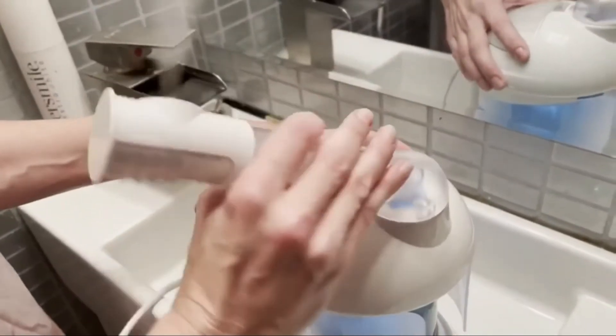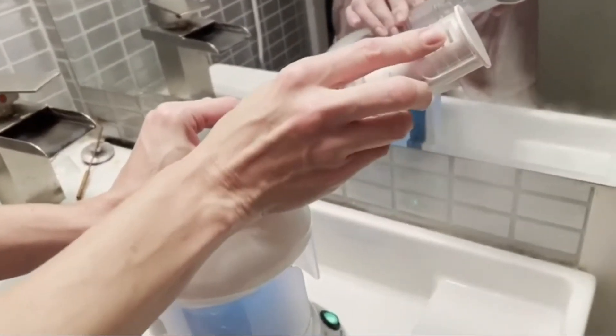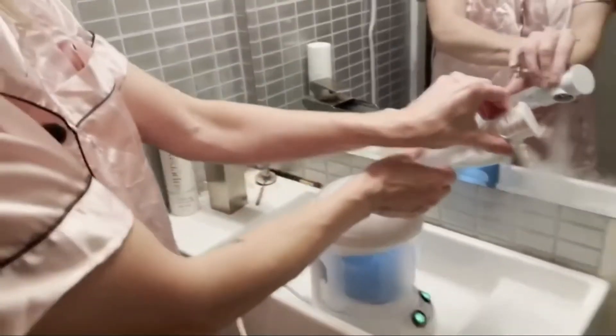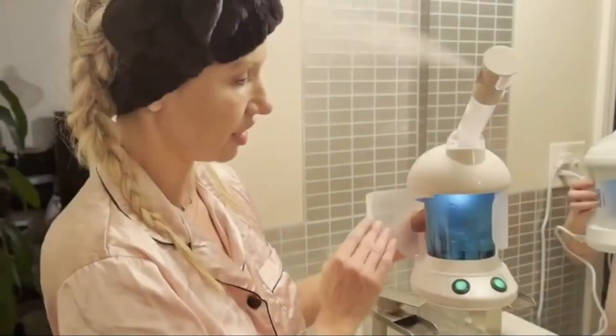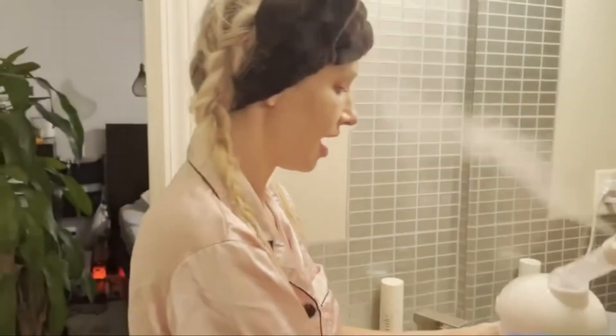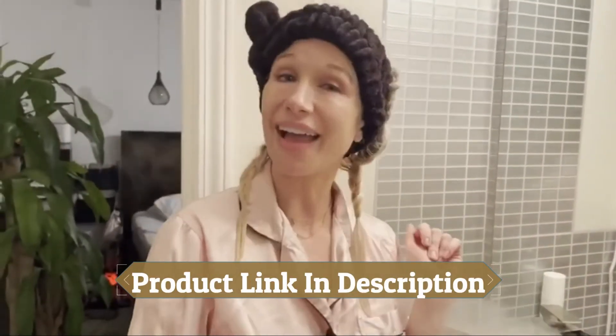It comes with a cute little headband. The nozzle has 360-degree rotation so you can find just the right angle, and the head also rotates. There's a little spot where you can put in an aromatherapy pod. This is just a really, really great device — look at how fancy it is, you can see it working. I got it on Amazon and I highly recommend it.